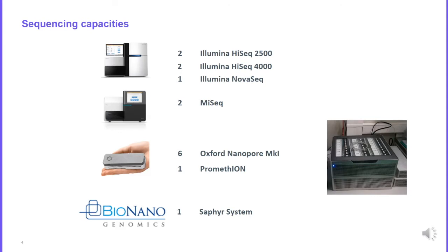At the beginning of the Nanopore technology, about five years ago, the error rate was about 20 or 30%. Now it's better — around 5 to 10%. We also have the Saphir system, which allows us to generate optical maps. We will see later why this kind of device is important for generating high quality genomes.